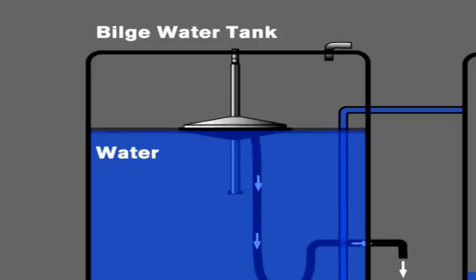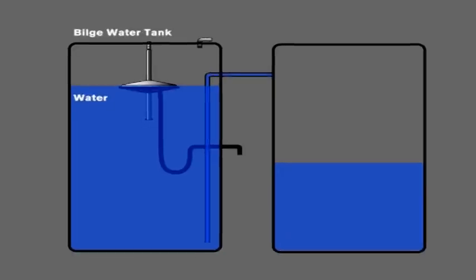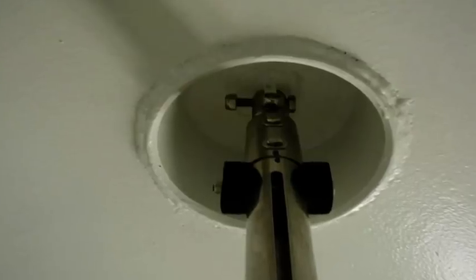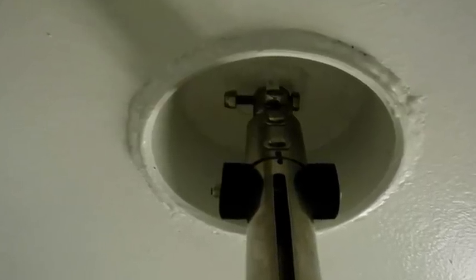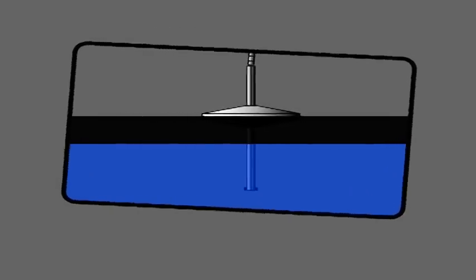Inside the tank, Sludge Boy will always stay at the immediate surface. Sludge Boy takes suction 15-20mm from the top of the liquid layer. Thanks to the cardan type fastening device, Sludge Boy will follow all motions of the ship and will always be at a 90 degree angle to the content inside the tank.